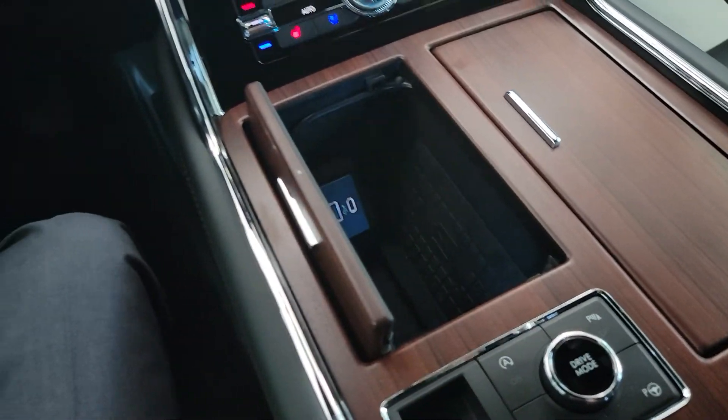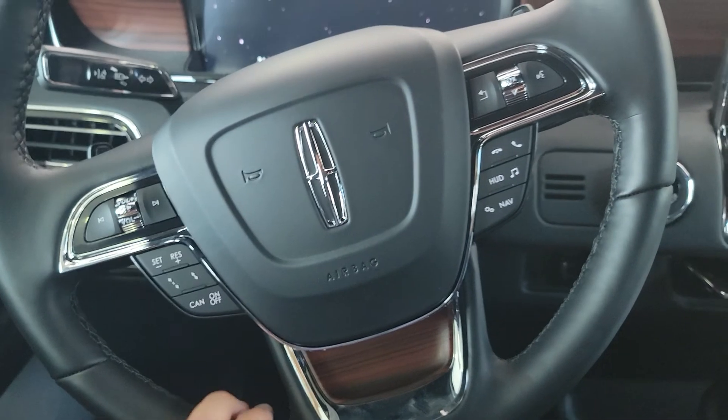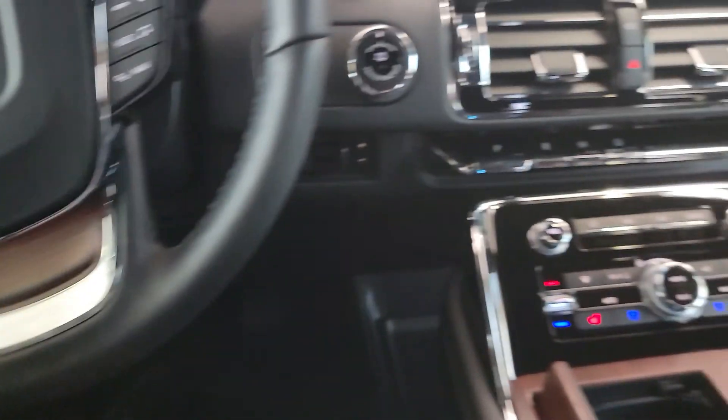The way drive modes work is you can change it to whatever drive mode you want — it changes the steering, the throttle response, and the suspension.